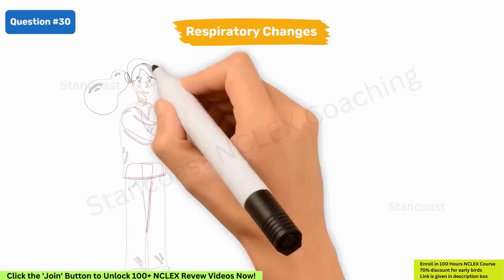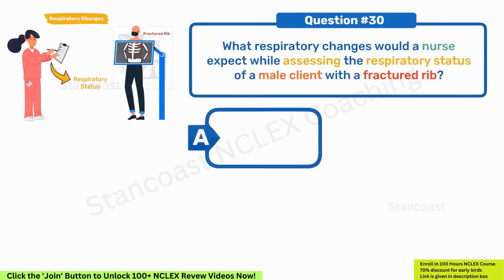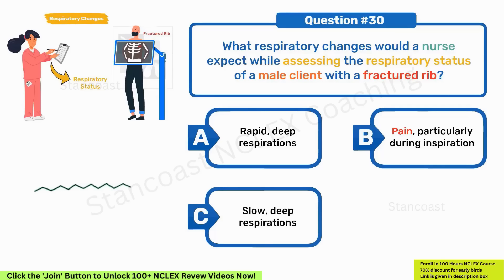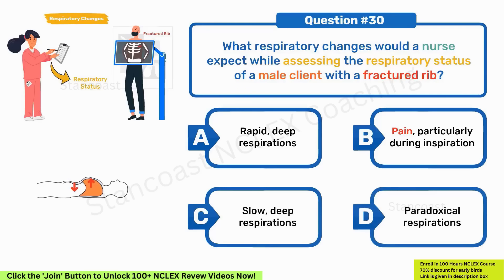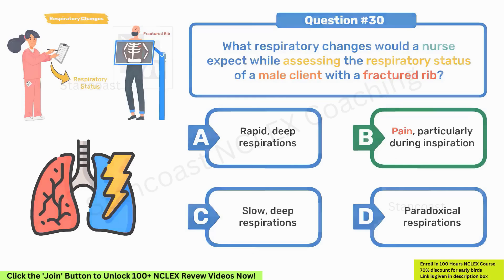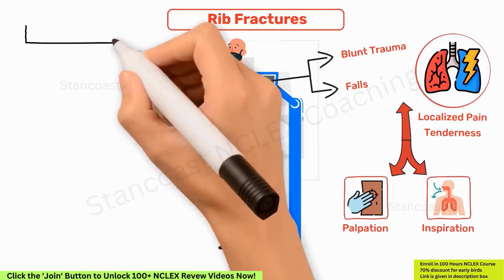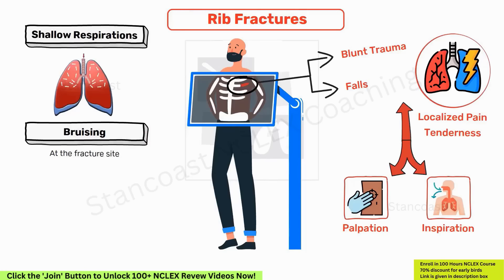What respiratory changes would a nurse expect while assessing the respiratory status of a male client with a fractured rib? A. Rapid, deep respirations. B. Pain, particularly during inspiration. C. Slow, deep respirations. D. Paradoxical respirations. The correct answer is option B — pain, particularly during inspiration. Rib fractures commonly present with localized pain and tenderness, exacerbated by both palpation and inspiration. Shallow respirations, guarding of the chest to limit movement, and potential bruising at the fracture site are typical observations. Paradoxical respirations, characterized by uneven chest movement, are associated with a flail chest.